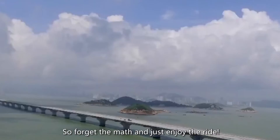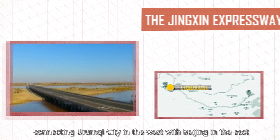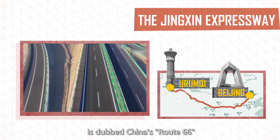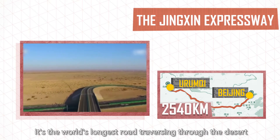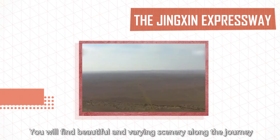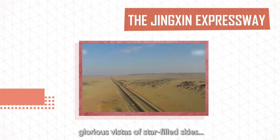As for highways, China now boasts the largest expressway mileage in the world. The Jingxin Expressway, connecting Urumqi in the west with Beijing in the east, is dubbed China's Route 66. With a length of 2,540 kilometers, it's the world's longest road traversing through the desert. You will find beautiful and varying scenery along the journey — deserts and plains, valleys and hills, glorious vistas and star-filled skies.